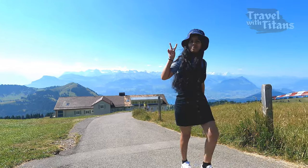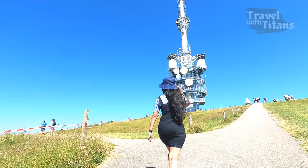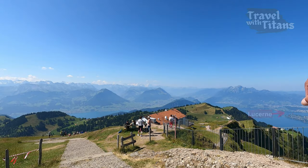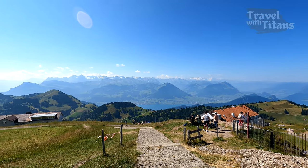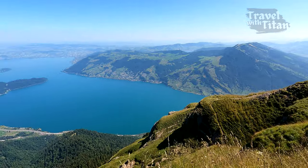We are at the top of Rigi! From the top you can get a wide panoramic view of central Switzerland. You can see Lucerne, Mount Pilatus, Stanzerhorn, and on a clear day you can also see Jungfrau and Titlis as well from here. And on the other side, you can see Lake Zug and Zurich as well.